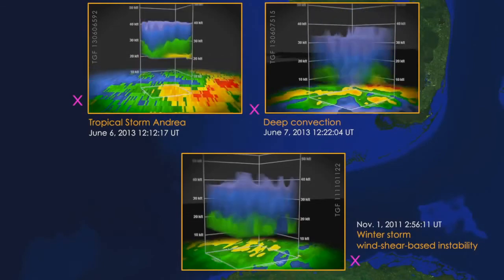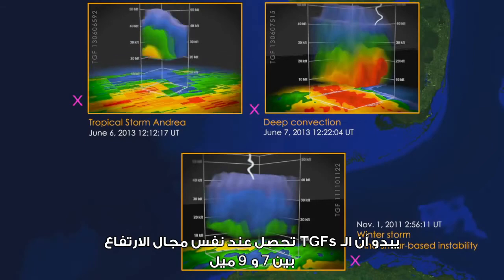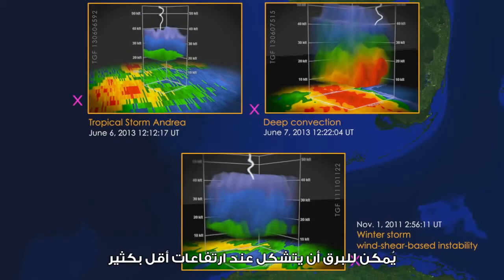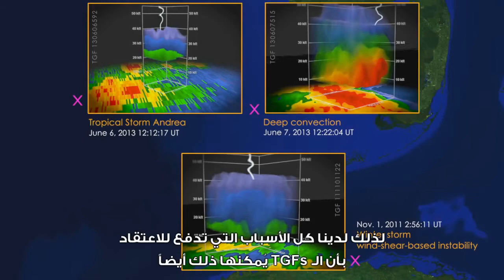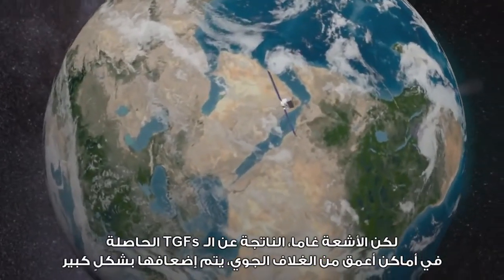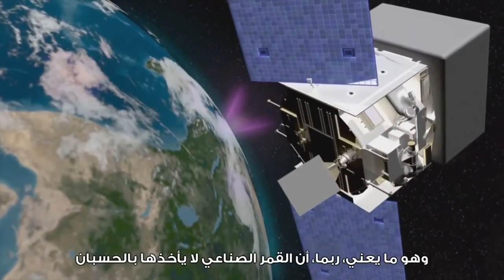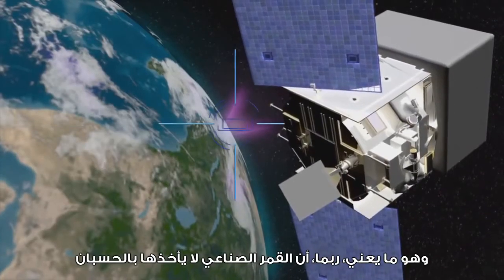Another finding: TGFs seem to occur in the same altitude range, between 7 and 9 miles high. Lightning can form at much lower altitudes, so there's every reason to think TGFs can too. But gamma rays from TGFs occurring deeper in the atmosphere are greatly weakened — they're too dim for Fermi to detect, which probably means the satellite is undercounting them.